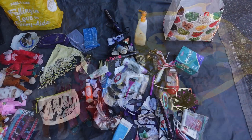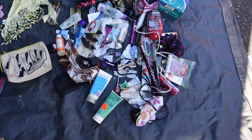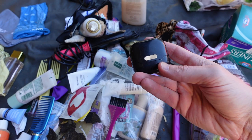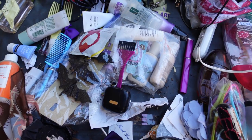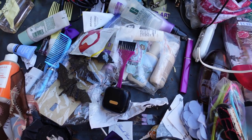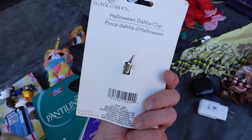Let's do the other bag. This one appears to be a bathroom bag - all kinds of bathroom stuff, most of which will probably be thrown away or donated. But I'll sift through it. There appears to be a pair of earbuds - I don't know if they're any good. Alright, we got it cleaned up. This was kind of a bag full of bandanas, panty liners, and a big floral brooch - Halloween Dahlia clip. And those earbuds were in there.